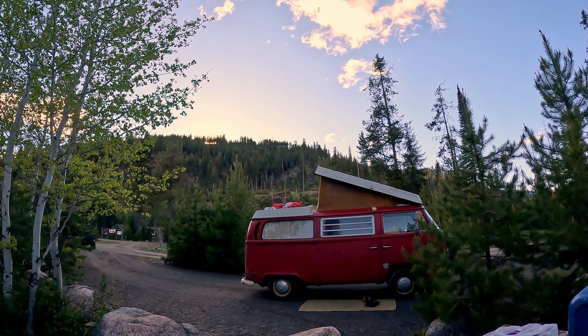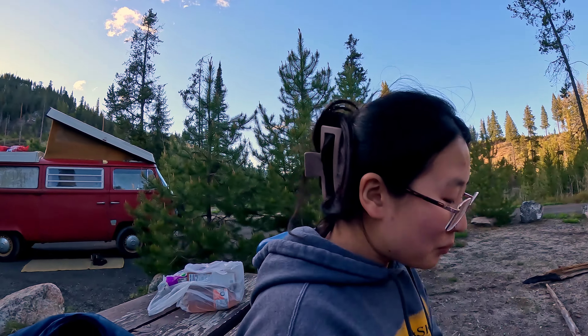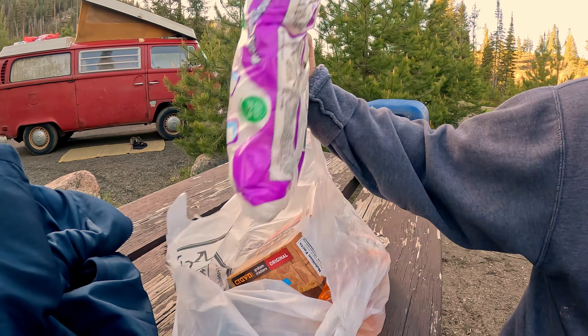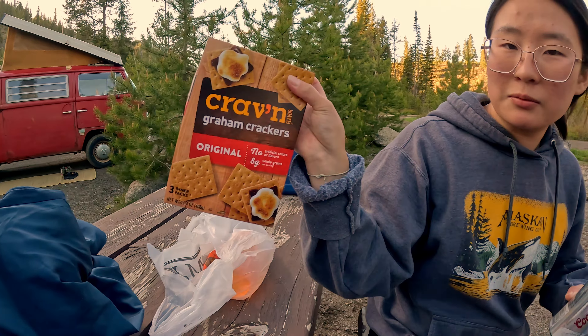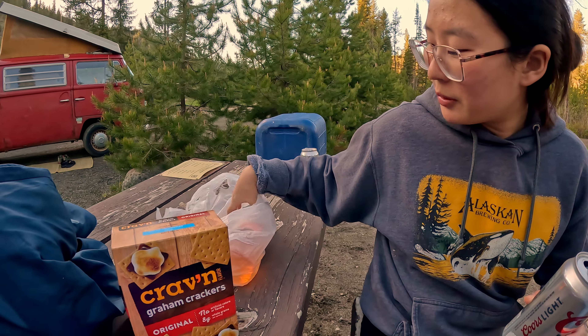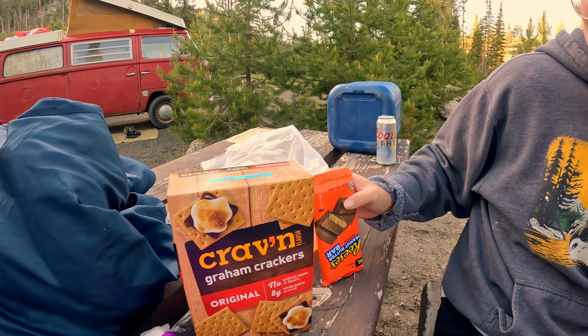Sam just built us this really nice fire. We're gonna hopefully warm up a little bit here. The sun just set beneath the hill and it's starting to cool off. What do you think, Sam? I'm ready for s'mores — some marshmallows, generic graham crackers. Not generic — they're Craven.